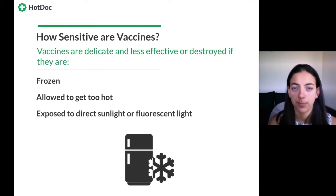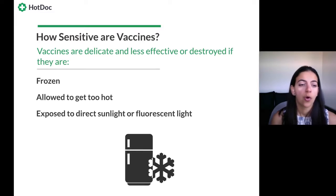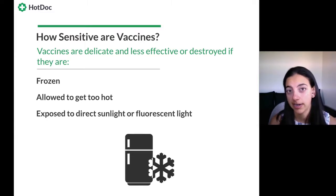How sensitive are vaccines? We make a big deal about the temperature range because vaccines are quite delicate — they're less effective or completely ineffective if destroyed by temperature changes. Freezing means just hitting 0°C or below; it doesn't have to look frozen or have ice shards to be destroyed. If allowed to get too hot — such as during power outages or if the fridge door is left open — it will either destroy them or decrease their potency. Vaccines can also be affected by exposure to direct sunlight or fluorescent light.